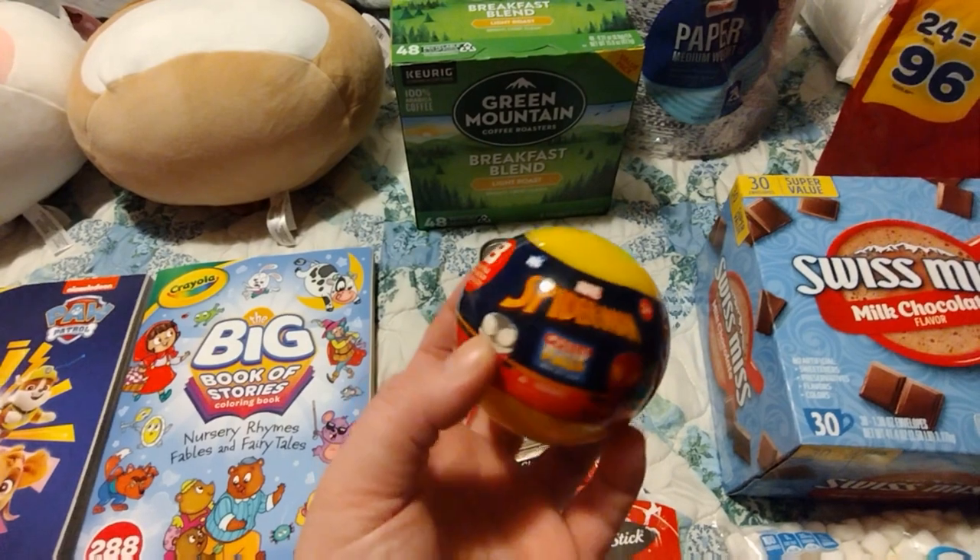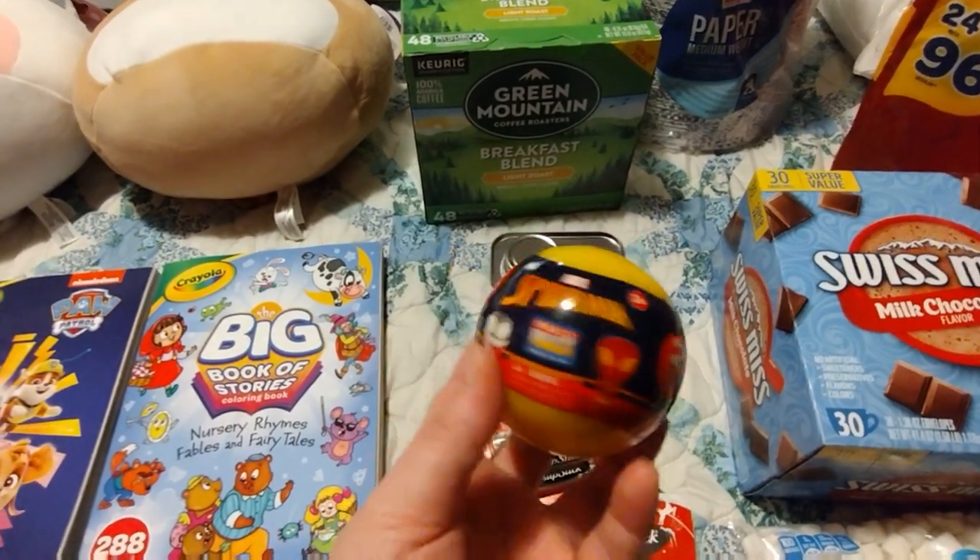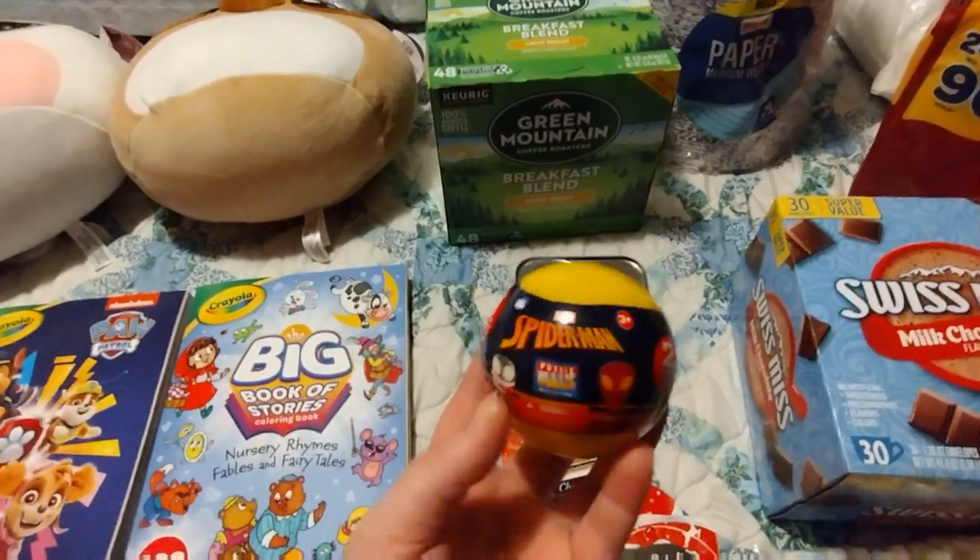These are for stockings — just chapsticks. I'm so tired of them stealing mine! My kids really like opening up blind bags and surprise balls. This one is Spider-Man for my son for his stocking.